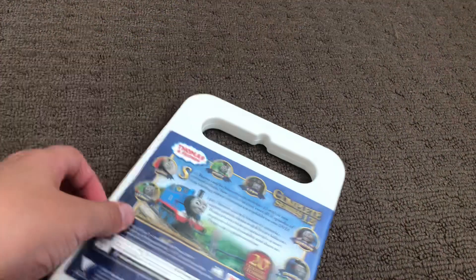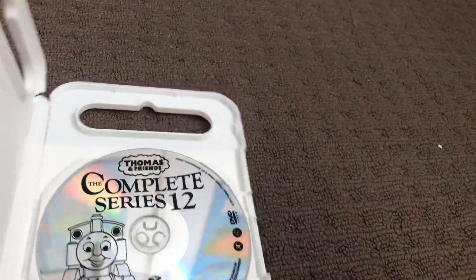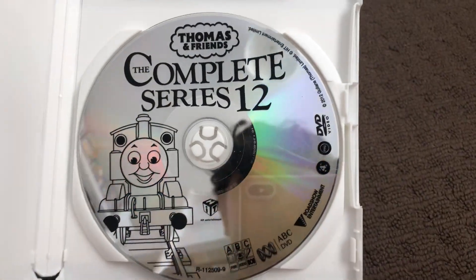Next up is the Complete Series 12, 2012 DVD. Here's the front, the spine, and the back. Here's the disc. Look at the glossy disc.